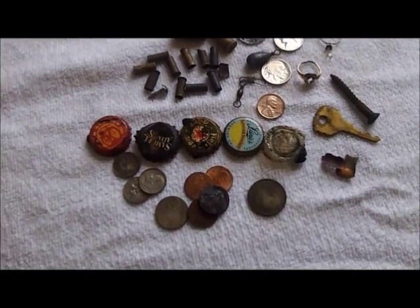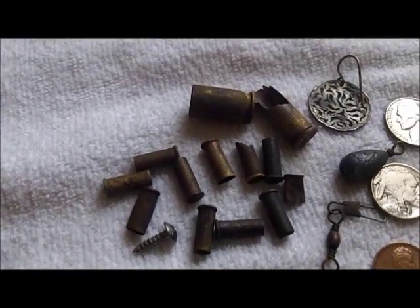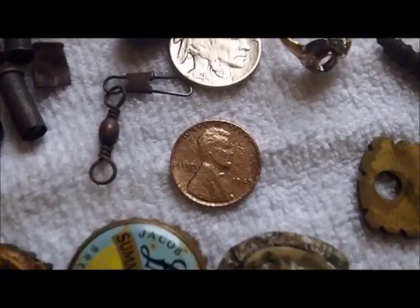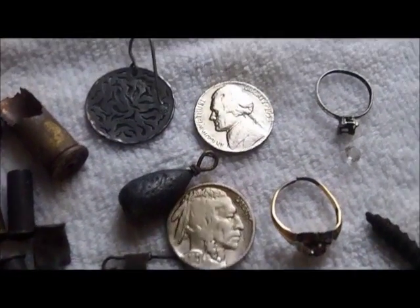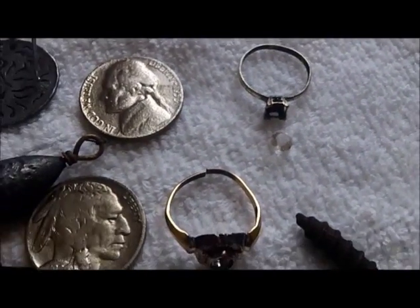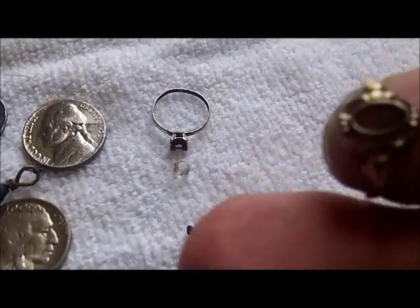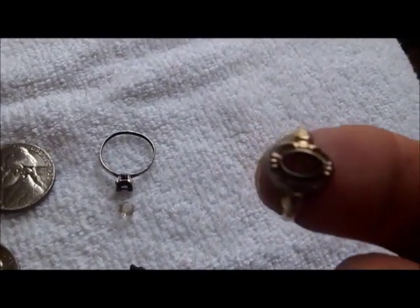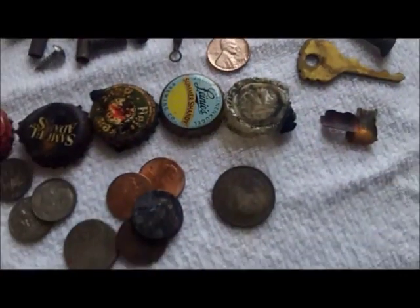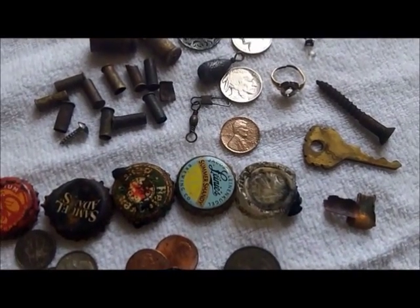A roundup — a lot of bullets, caps. Got a .49 Wheatie, a .26 Buffalo, and a .53 nickel. A little silver ring — ice fell out of it. And a 10K gold tequito with the stone missing. Well, that's okay. It's a little rougher than we like it, but we got by. See you tomorrow. Good luck to everybody.